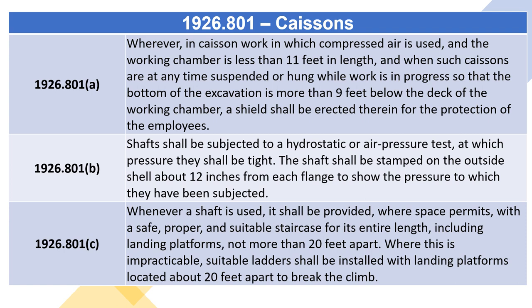1926.801. Section C: Whenever a shaft is used, it shall be provided, where space permits, with a safe, proper, and suitable staircase for its entire length, including landing platforms not more than 20 feet apart. Where this is impracticable, suitable ladders shall be installed with landing platforms located about 20 feet apart to break the climb.